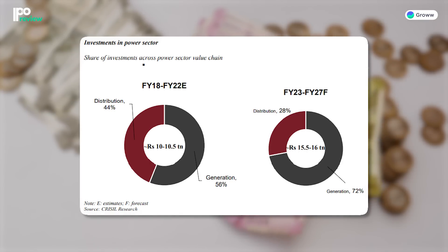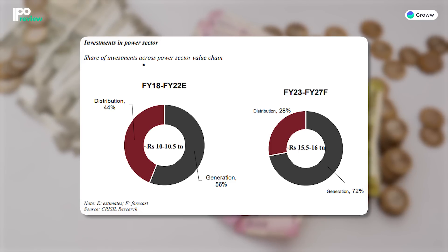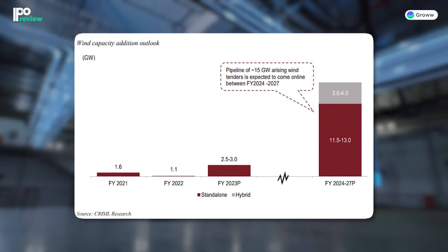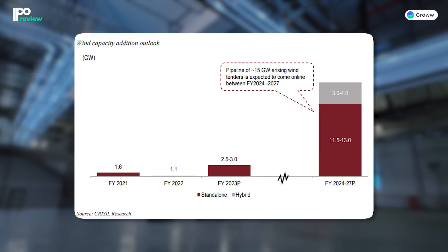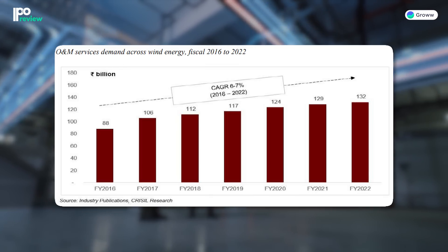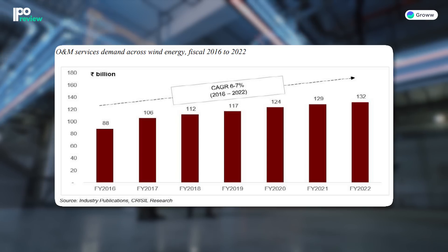If we talk about the industry, investment in the power sector has increased over the years. From FY23 to FY27, investment in the power sector is expected to be almost ₹15.5–16 trillion. Since the company provides O&M services to power generators, it can benefit from this massive investment. Specifically for wind power, a massive capacity addition is expected. From FY23 to FY27, wind project tenders are expected to reach 15 gigawatts. The demand for O&M services from 2016 to 2022 has grown at a 6–7% CAGR, and increased focus on renewable energy will drive further wind power infrastructure addition and demand for O&M services.